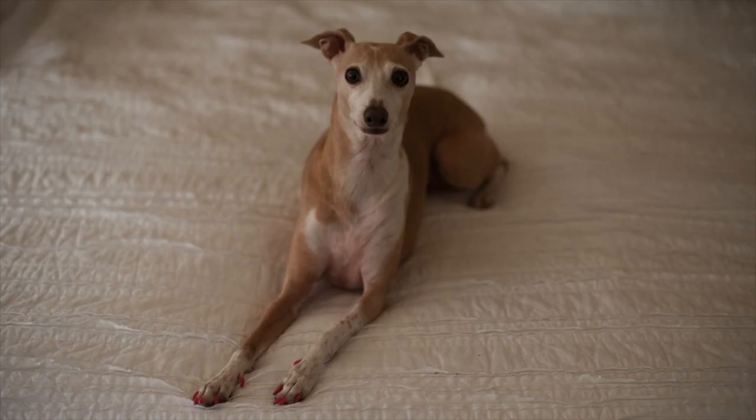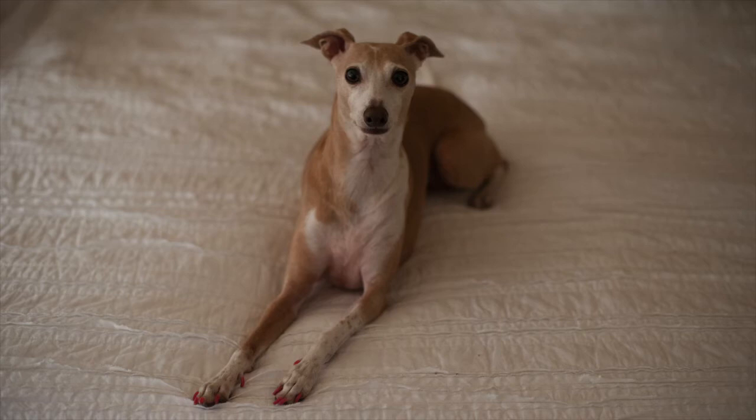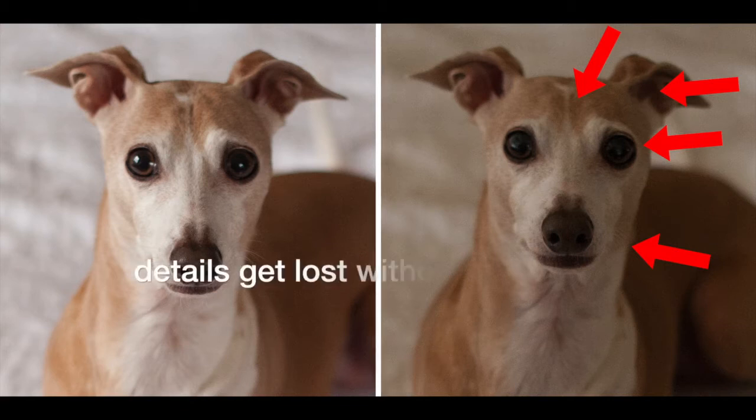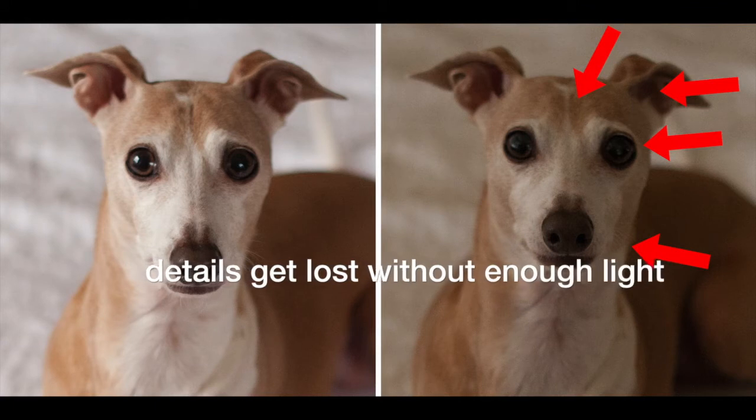In this next photo, I closed the two curtains in the room and removed the lighting. You can see how much detail is lost — you can't see her whiskers as well, and there's a lot of detail lost in her ears. Here's a side-by-side comparison so you can really see the details that are lost. This is another example of why lighting is so important.